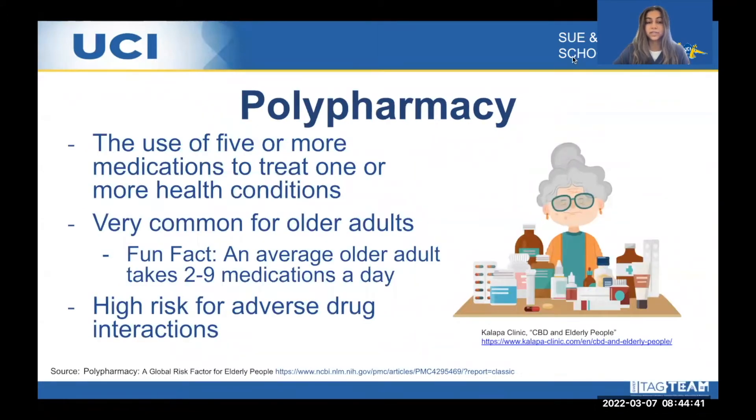Polypharmacy is the use of five or more medications to treat one or more health conditions. It is very common in the elderly population, as an average older adult takes around two to nine medications a day. Polypharmacy poses a high risk for adverse drug interactions, a risk that increases as more medications are added. Because older adults may receive medications from different prescribers and pharmacies, they may not always recognize adverse drug reactions occurring in the body, especially since older adults are more susceptible to these to begin with.